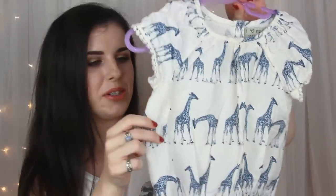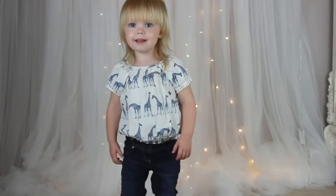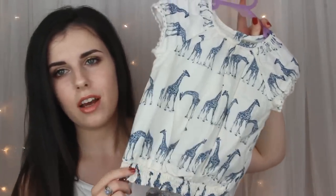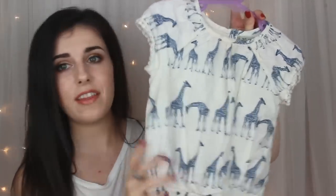From Next I got her this little giraffe t-shirt. It's got these gorgeous knitted things around the sleeves and it just looks gorgeous. I've been loving putting Lily just in some navy blue leggings or some little shorts and she just looks lovely in this.